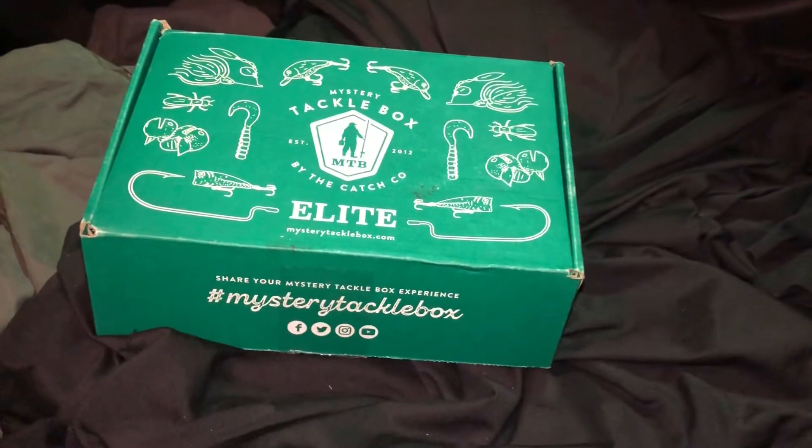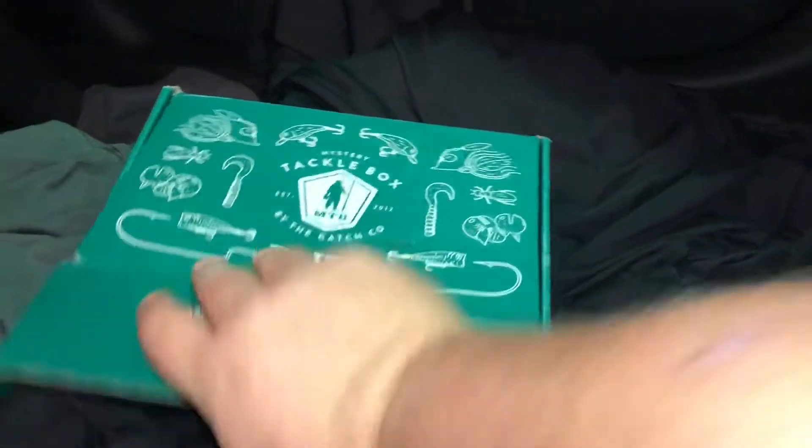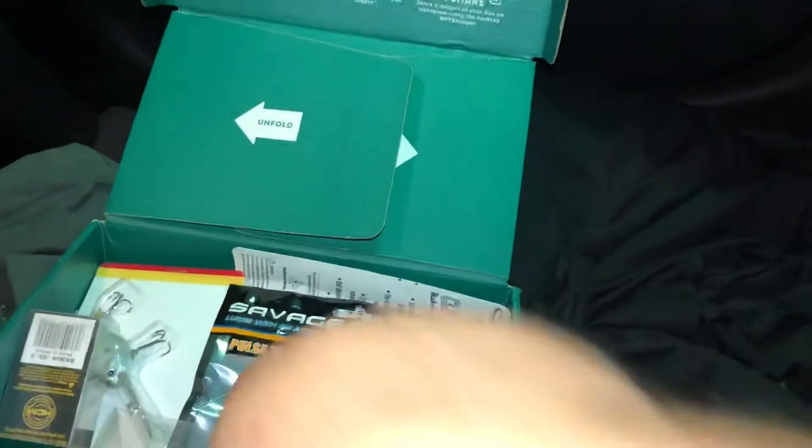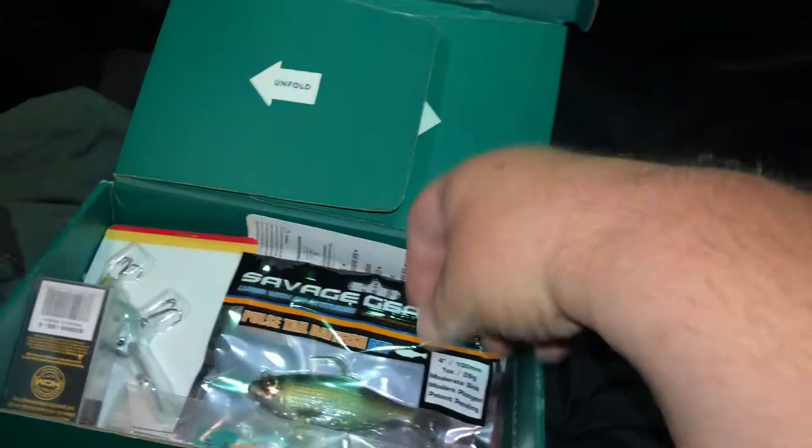MTB Bass Elite Box for August 2020. First we got from Bagley Balsa XB that goes for $9.99.